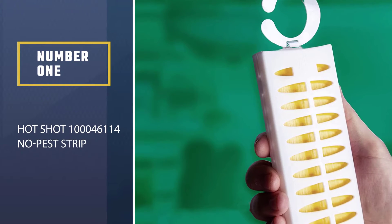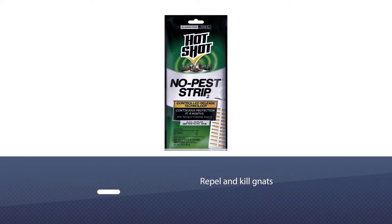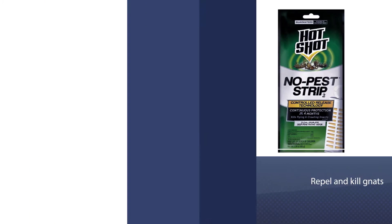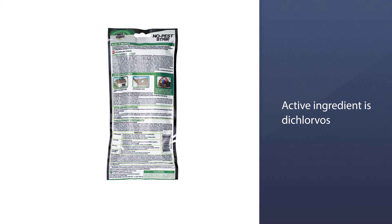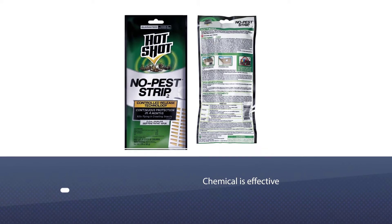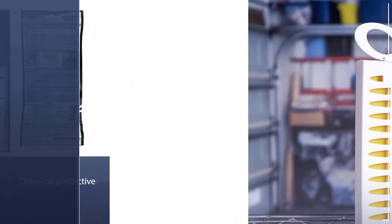Number one, most popular: Hot Shot 100-46114 No Pest Strip. This solution can both repel and kill gnats. The active ingredient is dichlorvos, an organophosphate often applied to household pests. The chemical is effective but quite toxic, and the product gradually releases an insecticidal vapor that kills insects and repels survivors.